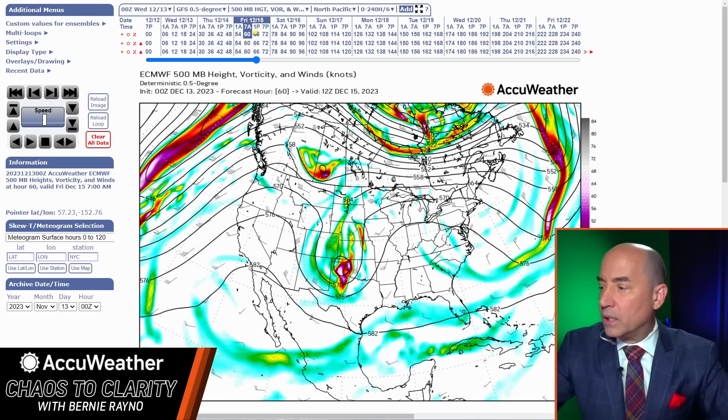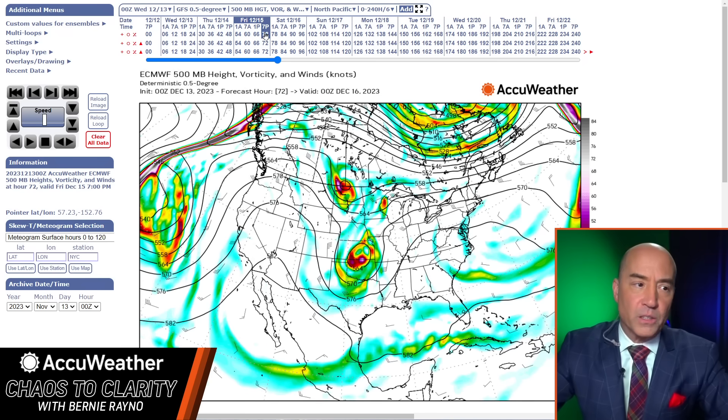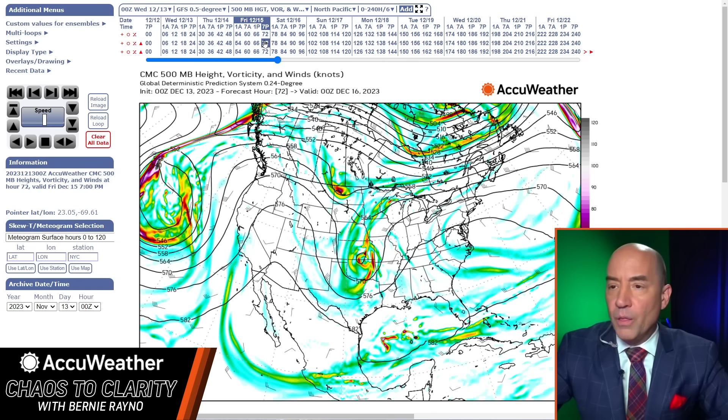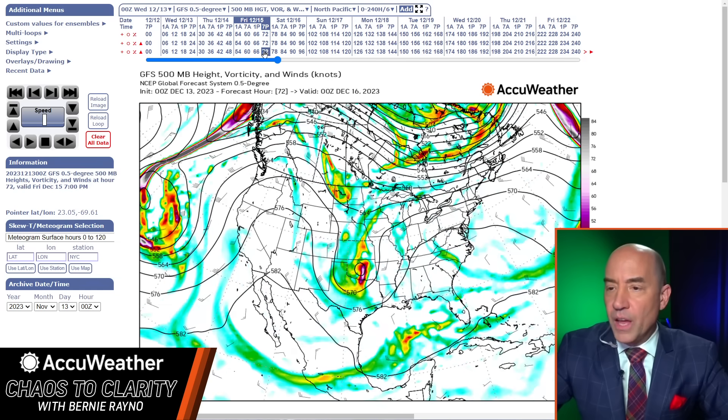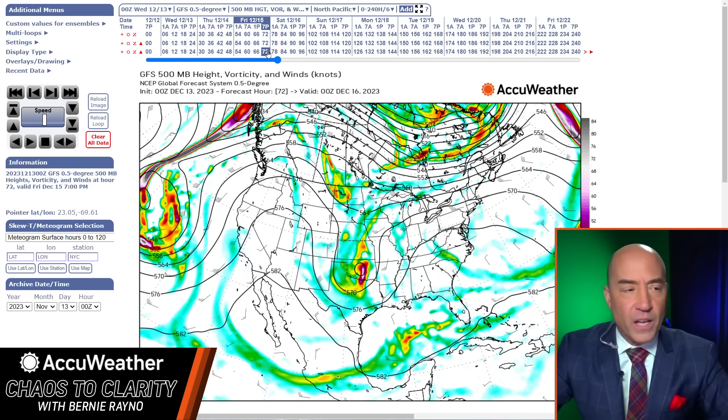Let's go toward Friday afternoon, Friday evening. Two pieces of energy — here's piece one, here's piece two. Now let me show you the difference in the modeling. This is European, this is the Canadian, and this is the GFS — or the American, if you want to call it that. Somewhat similar, not much difference as we go through the period.